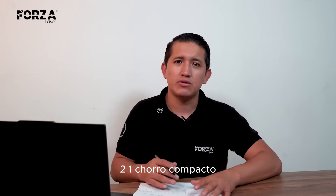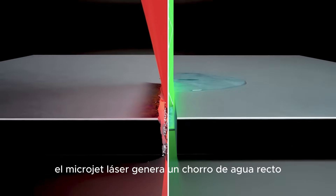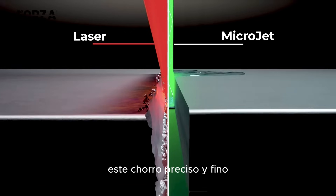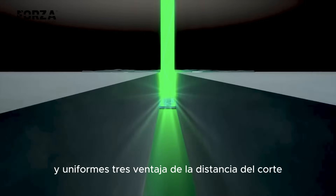A compact beam. Instead of forming a cone-like fiber laser cutting, the laser microjet produces a straight, narrow water beam. This precise and focused stream ensures cuts that are more accurate and more consistent.